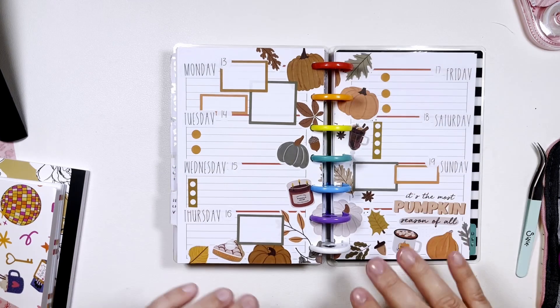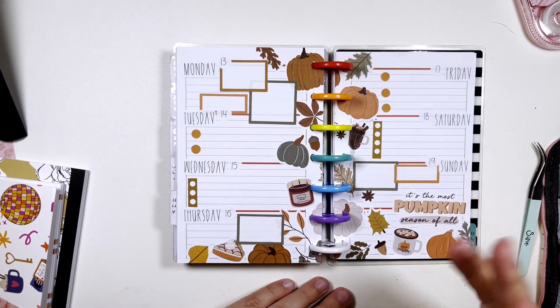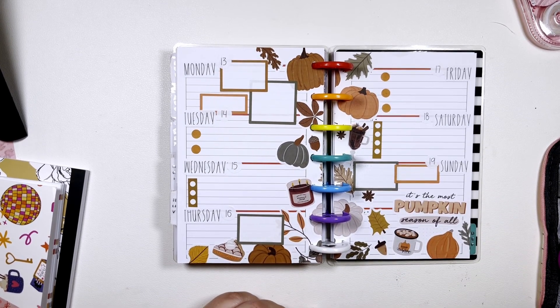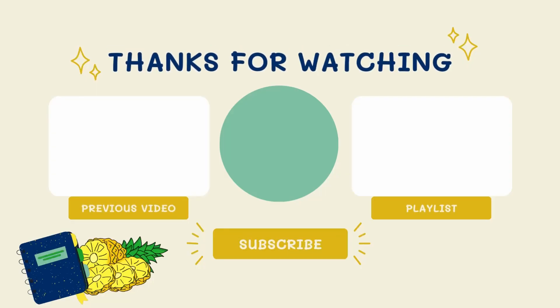Thank you so much for watching. It looks funny with the rainbow discs, oh well. Thank you so much for watching. If you are not already, I'd appreciate if you could subscribe. And remember to be sweet. Bye!